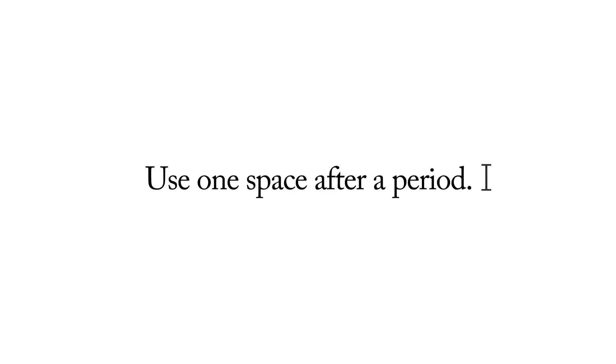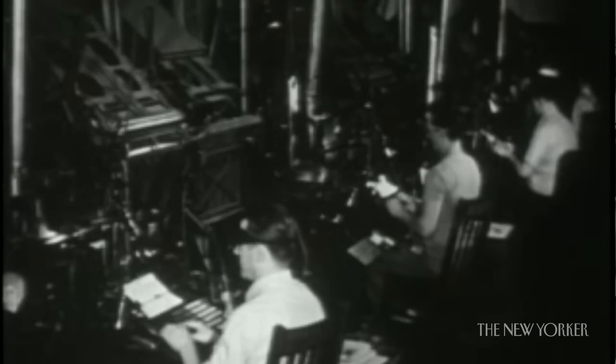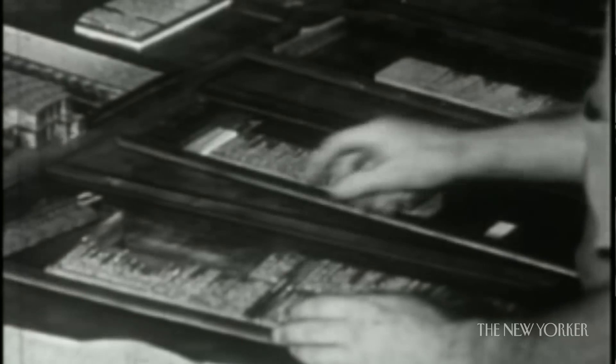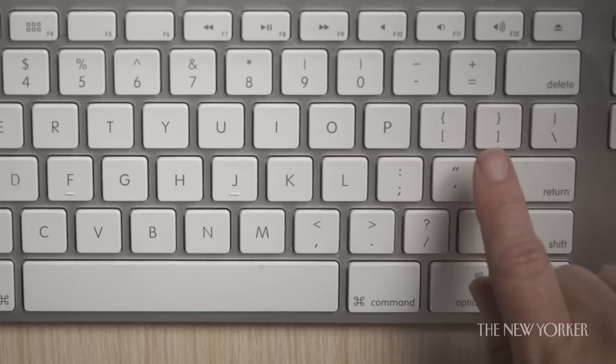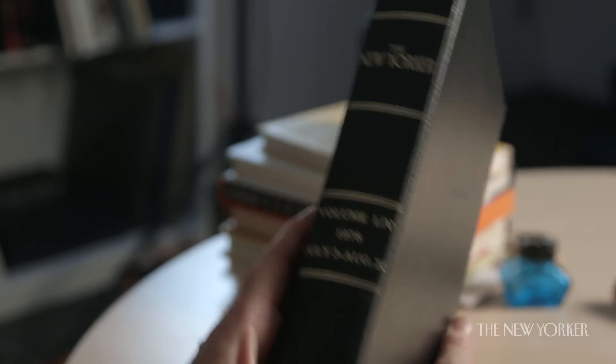Part of the job of being a copy editor is to take your extra space out. In the old days, you had to go to the printer, and the printer had to use a pair of tweezers and a bright light to take out the leading. Now it's just a matter of hitting the delete key to take out a space.